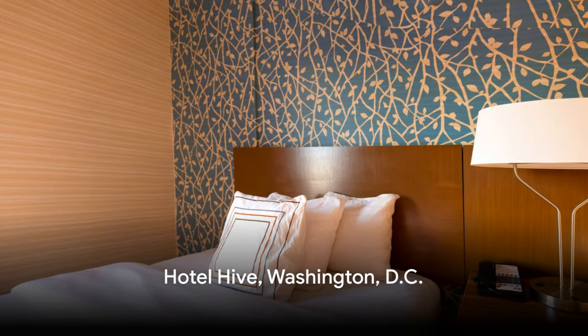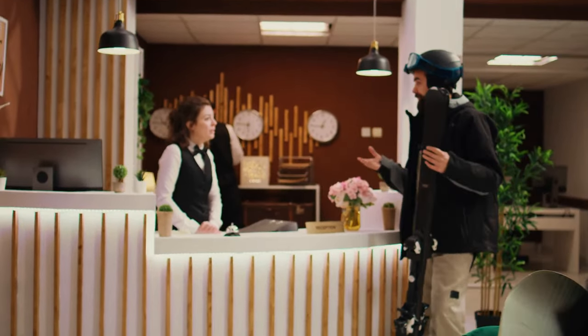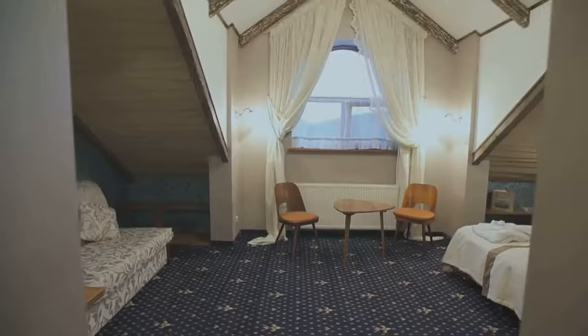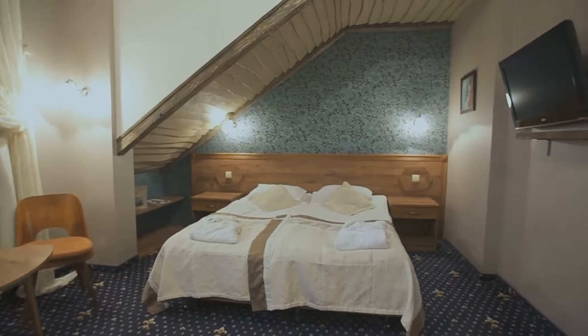Kicking off our list is Hotel Hive, located in the heart of Washington D.C. Hotel Hive is more than just a place to rest your head — it's a buzzing hub of activity, a hive of hospitality if you will. This unique hotel balances style, affordability, and comfort, creating a one-of-a-kind experience for every guest.